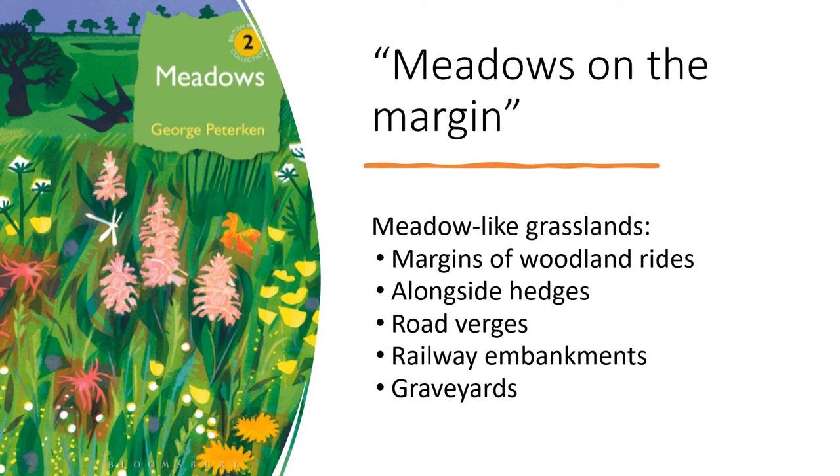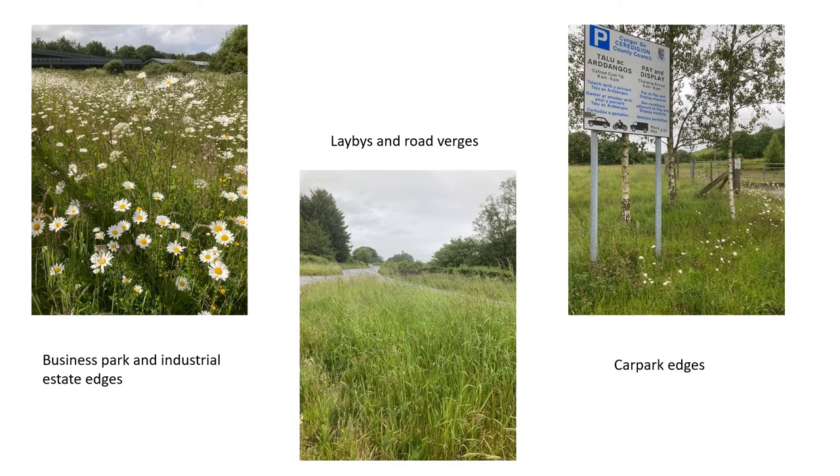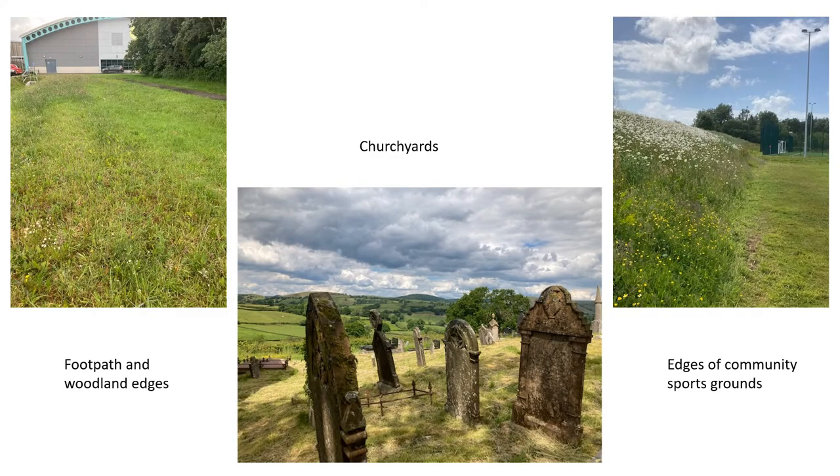George Peterkin coined the phrase 'meadows on the margin', and for our project we've embraced his ideals, including areas such as roadside verges and laybys, edges of car parks, hedgerow edges, woodland rides and graveyards as part of our search site list. You don't need to head to a nature reserve — local business parks, industrial estates, laybys, road verges and even car parks can turn up interesting species. Footpaths, woodland edges, churchyards and edges of local community sports grounds are all worth exploring.